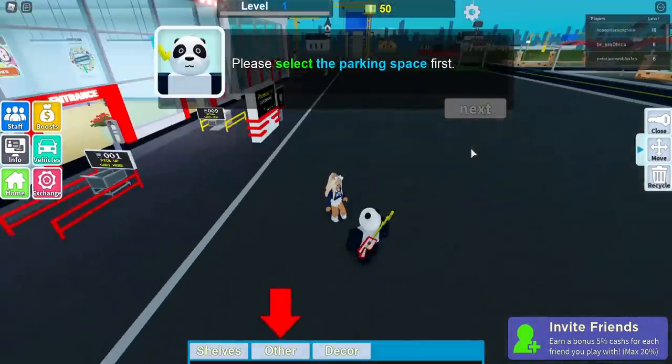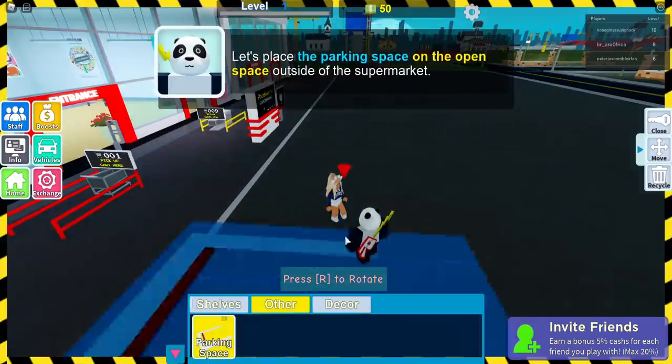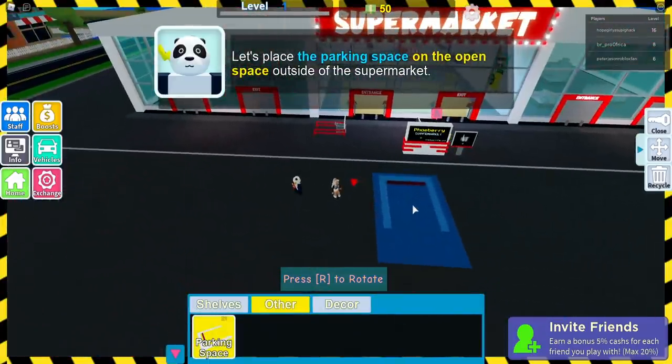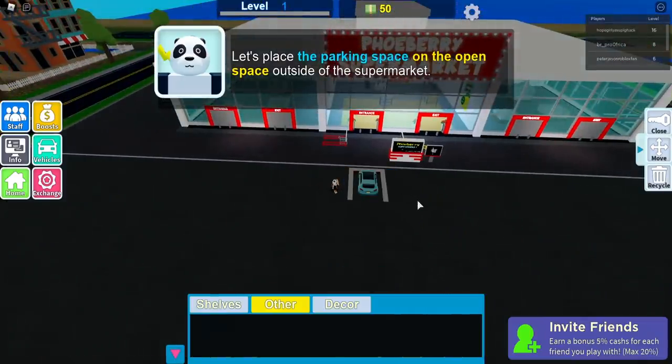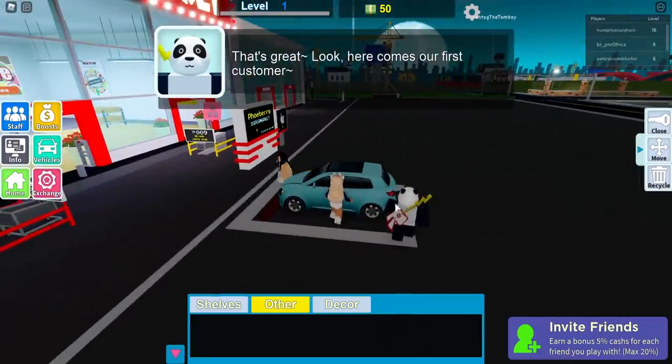Please select the parking space first. How do I do that? Other and then parking — I can actually place it down. Please place a parking space on the open space outside the supermarket. I'll have one there. This is cool! It owns a car — can I get in here and drive?